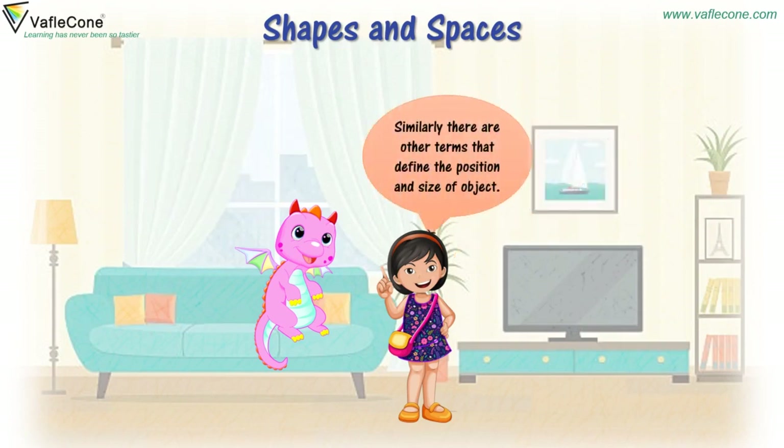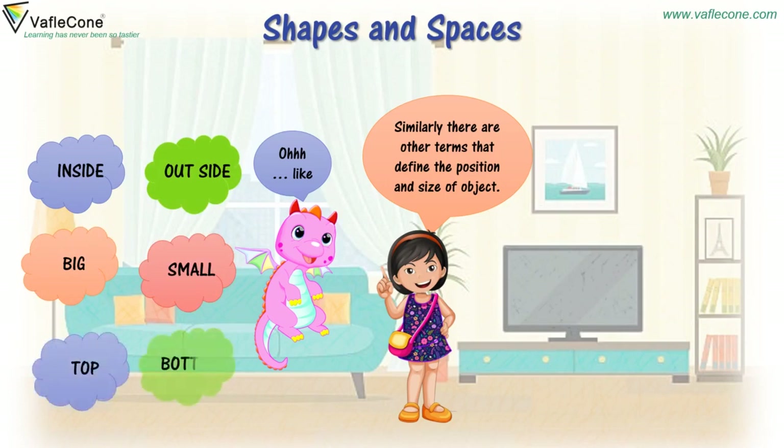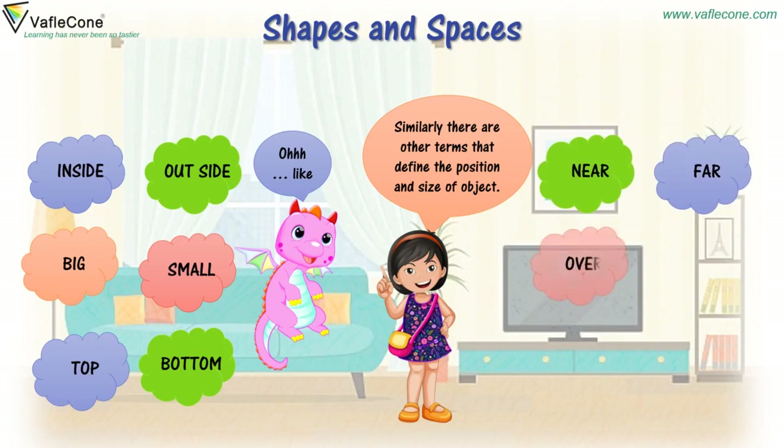Similarly, there are other terms that define the position and size of an object: inside, outside, big, small, top, bottom, near, far, over, under, above, below.